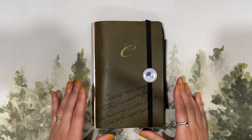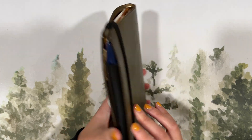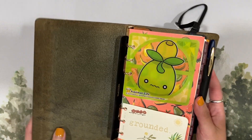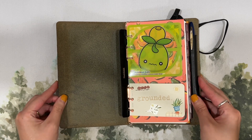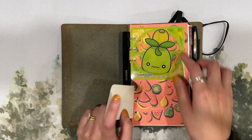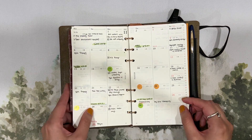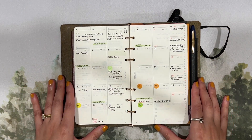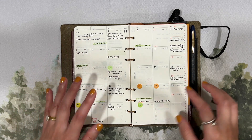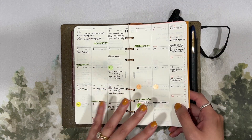The first planner I'd like to share is my Plotter. This is the fifth anniversary version in the Lishio Green, and I've been using this as my personal planner for all of 2023. Here is my word of the year, which is 'grounded,' so I'm going to be updating that in advance of 2024. It's been really helpful to have everything in one place for personal planning. My monthly pages keep track of appointments, YouTube videos, and spending.